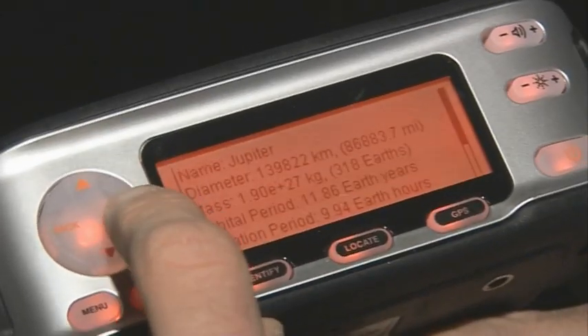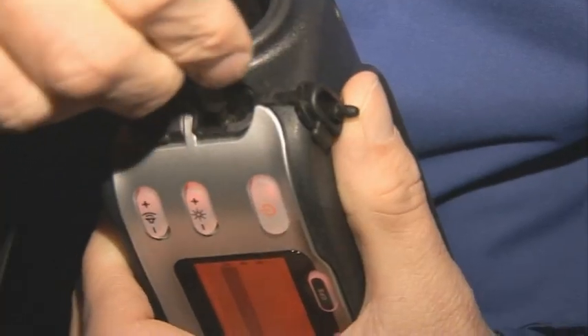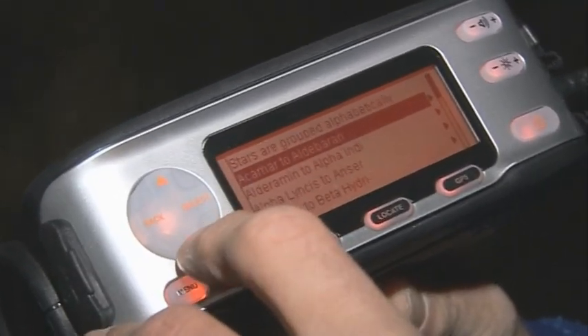Having found my object, I can then look at a text description of it, or look at some scientific data about it. Or if it's one of the bigger objects in the sky, I can actually hear an audio description. Jupiter is the largest of our solar system's planets, with a diameter equivalent to 11 Earths. In all, there are about 6,000 items in the database, so certainly enough for many evenings stargazing.